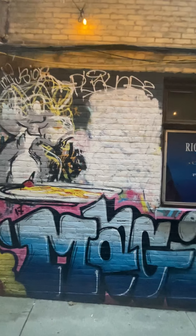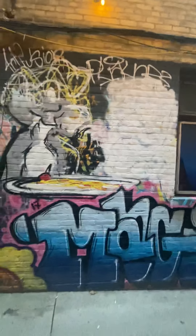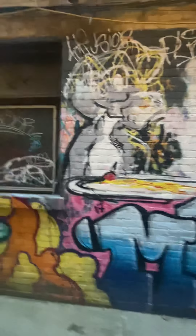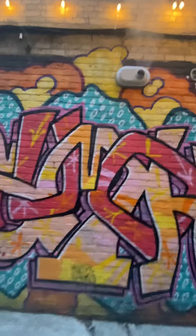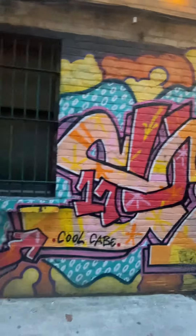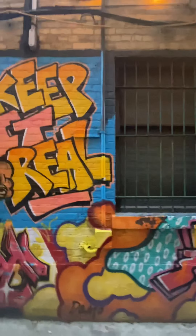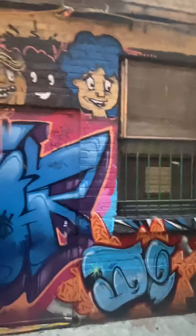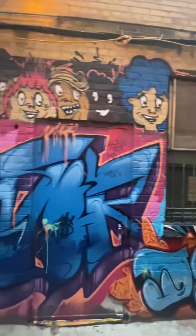I have no idea what happened here. Hoping someone will come in and put some new work, but time will tell. Some really nice pieces in this alleyway — it's pretty decent. It's not a big alleyway like Graffiti Alley in Toronto, but still some really amazing bricks here.